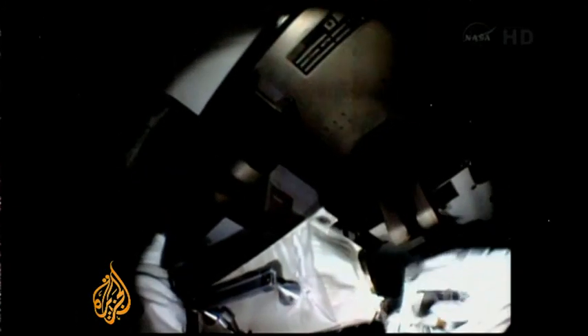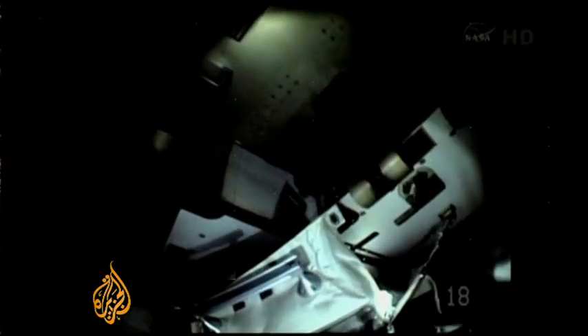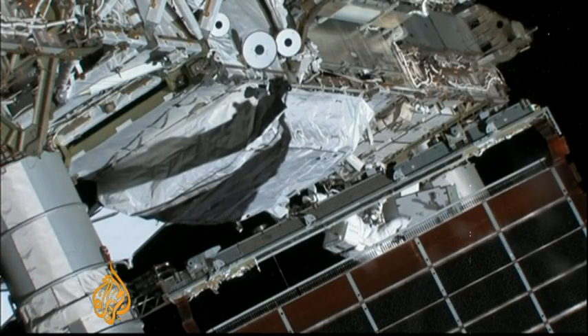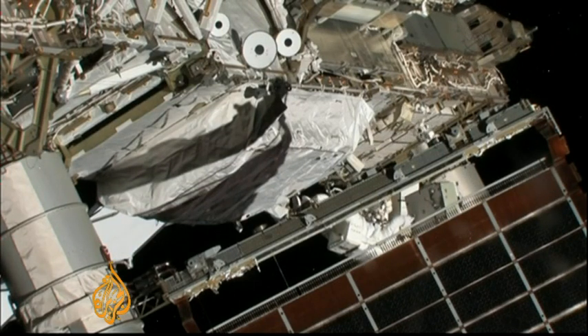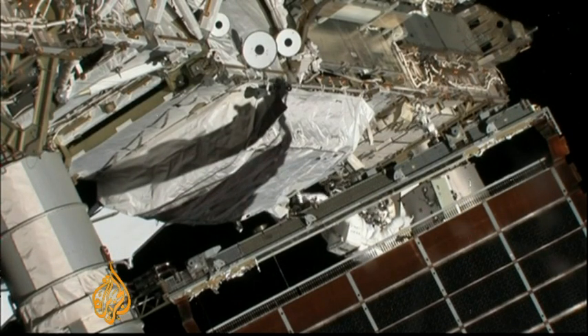The pump had been in place since November 2000, but this area on the space station is prone to leaks. These same two astronauts carried out a spacewalk in the exact same spot during a shuttle visit in 2009. Engineers will now try to work out what caused the leak, if it was a faulty seal or even a micrometeor strike. Alan Fisher, Al Jazeera.